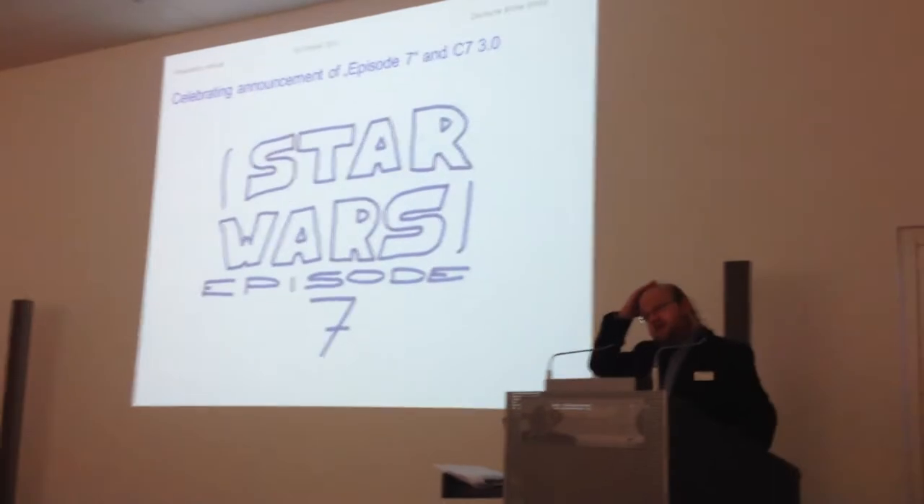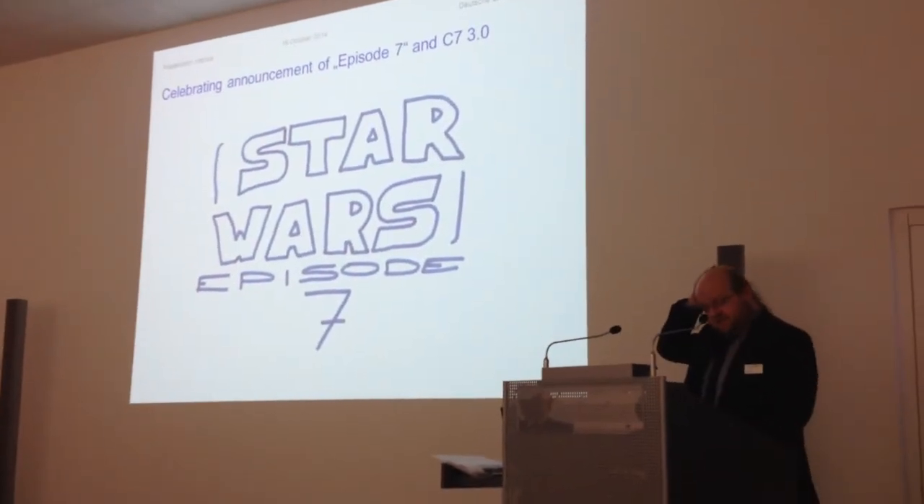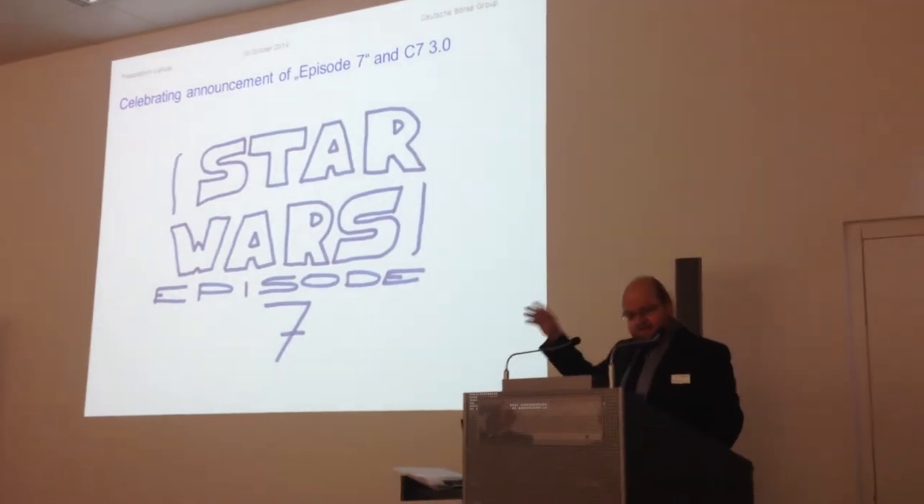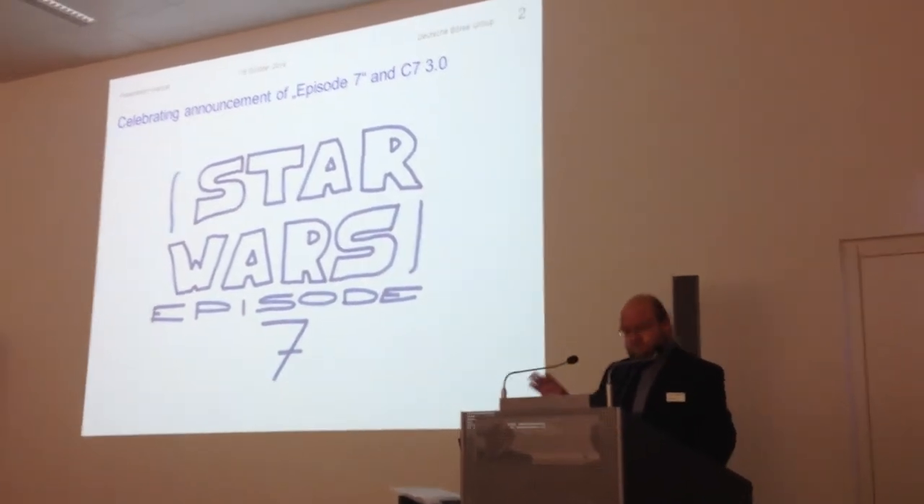As you can see, due to copyright reasons we couldn't use the original pictures. I hope you can see it in that. Okay, back to the topic.